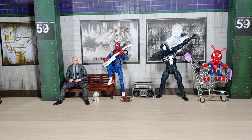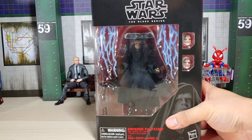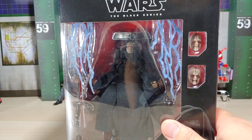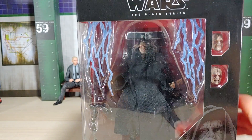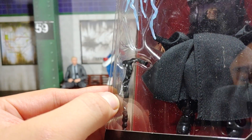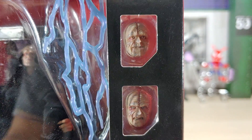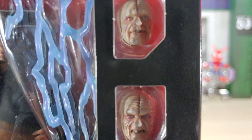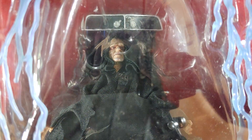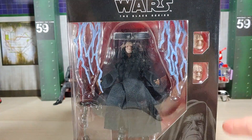I've been getting a lot of Star Wars stuff. Here is Emperor Palpatine — comes with his emperor chair, a cane, lightning effects, and two extra interchangeable heads. They look really good, and gross at the same time. I want to open up this fella but I don't have room — I really need to get some more shelves or change some things up.